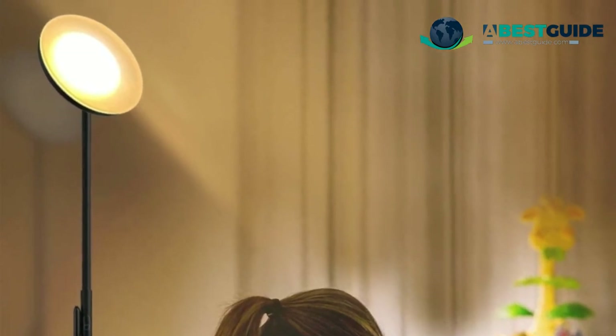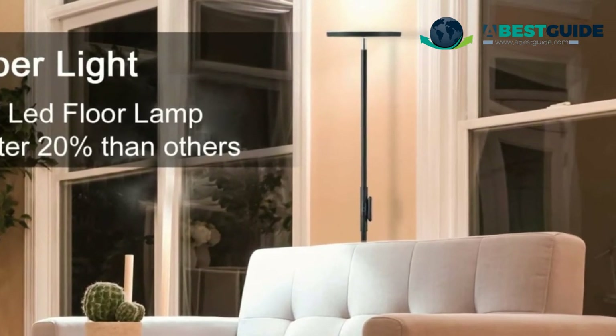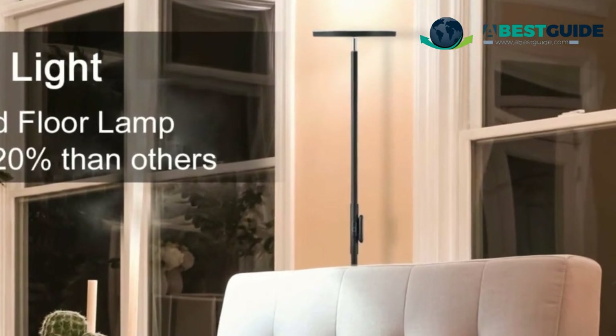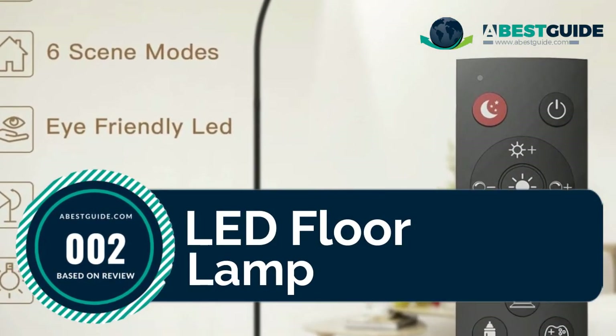Want to see our newest choices? You can only find them at abestguide.com — go there now or simply click below in this video. Number two: LED floor lamp with remote control.